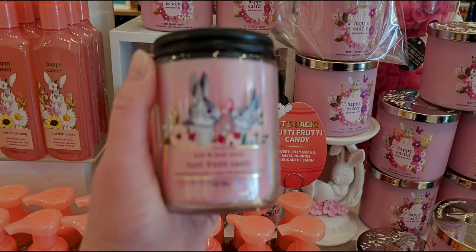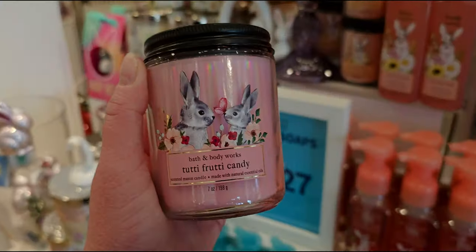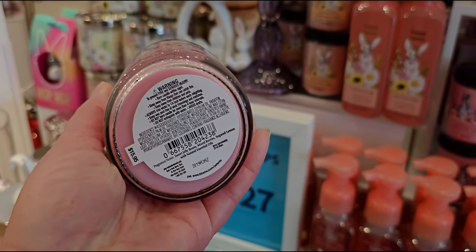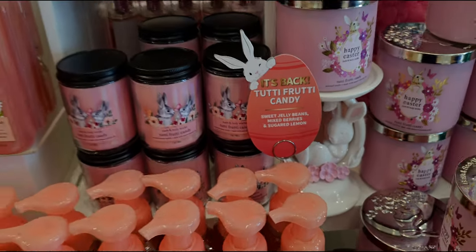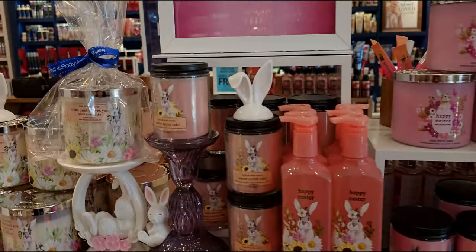The tutti frutti candy — look at the sweet little bunnies on there. It's got a beautiful iridescent quality to it. It reminds me of champagne toast — tutti frutti candy is a little sweeter, but it does remind me of champagne toast a little bit. It has some effervescence in it.